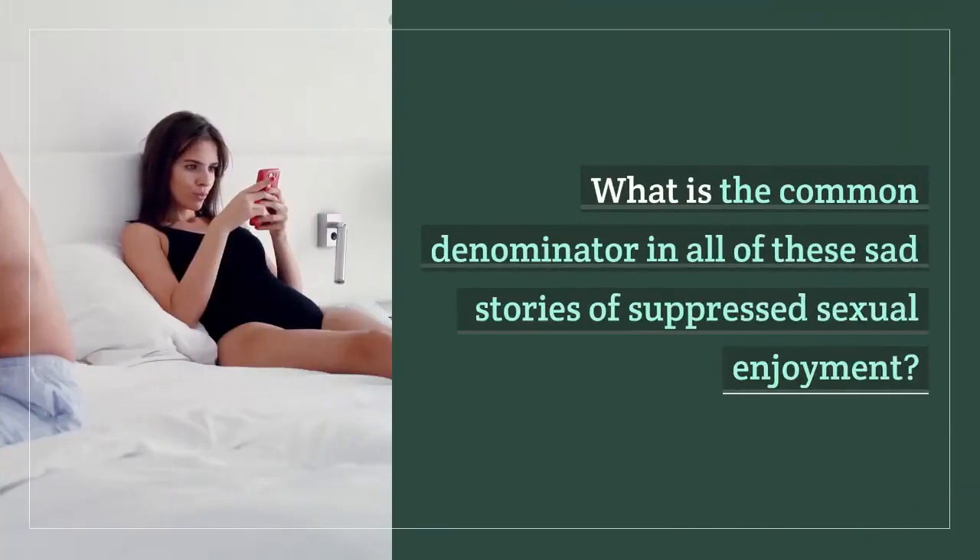What is the common denominator in all of these sad stories of suppressed sexual enjoyment? A complete and utter lack of foreplay.